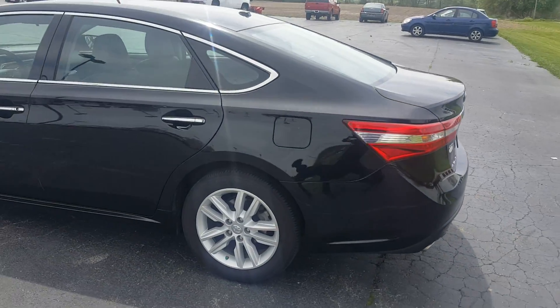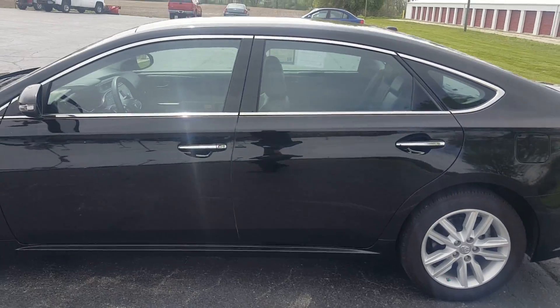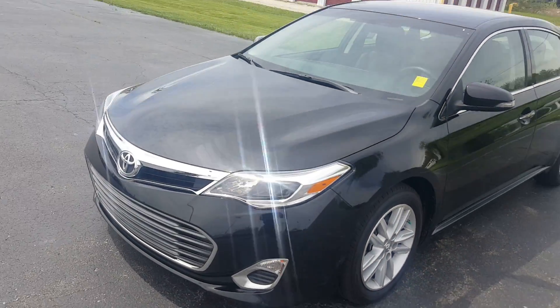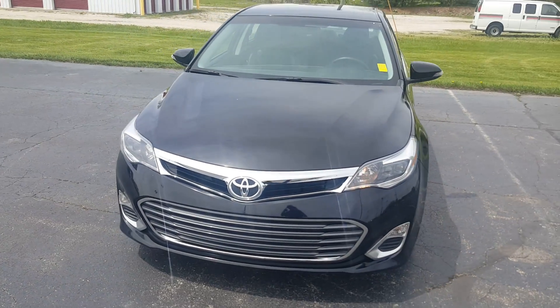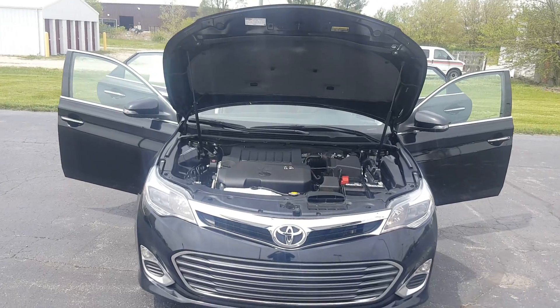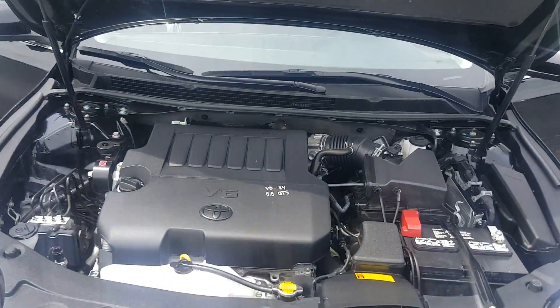That's the 2015 XLE edition. Those have the backup camera, leather heated seats, and V6 engine.